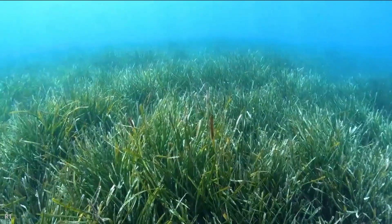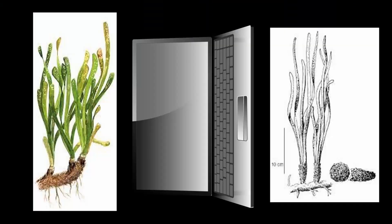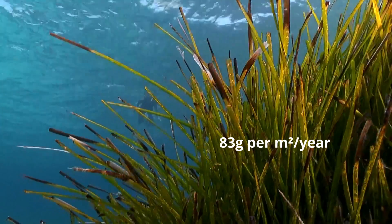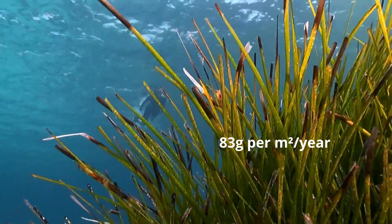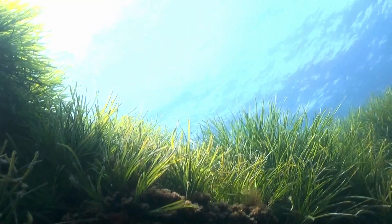Occupying thousands of square kilometers on the seafloor, these green carpets of half a meter high and from 1 to 40 meters deep are photosynthetic plants, meaning that thanks to the sunlight, they take in CO2 — about 83 grams per square meter a year — and use it to create and release O2, up to 20 liters per square meter a day. Since we know that half the air we breathe is coming from the oceans, we can understand how important Poseidonia is.